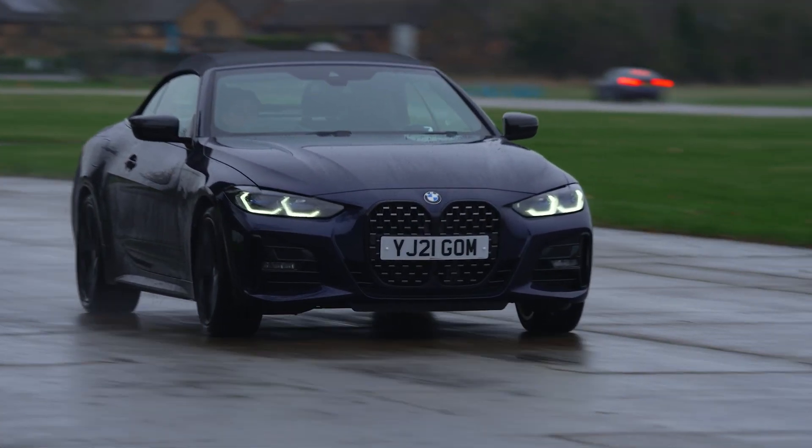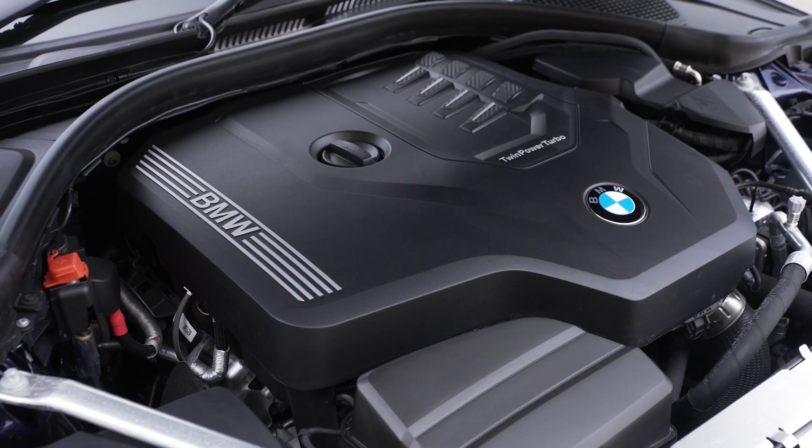Enhancing the interactive and rewarding driving experience is the 420i's 2-litre petrol engine. It needs to be revved to get the most out of it, but that's in keeping with the character of a sporty coupe.